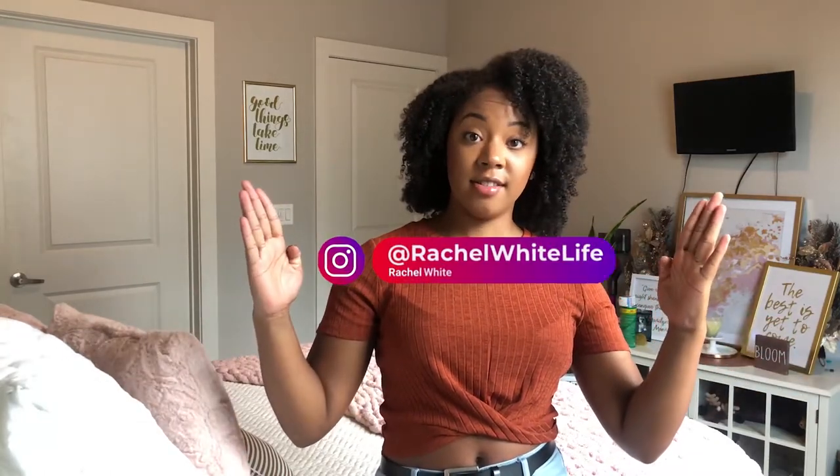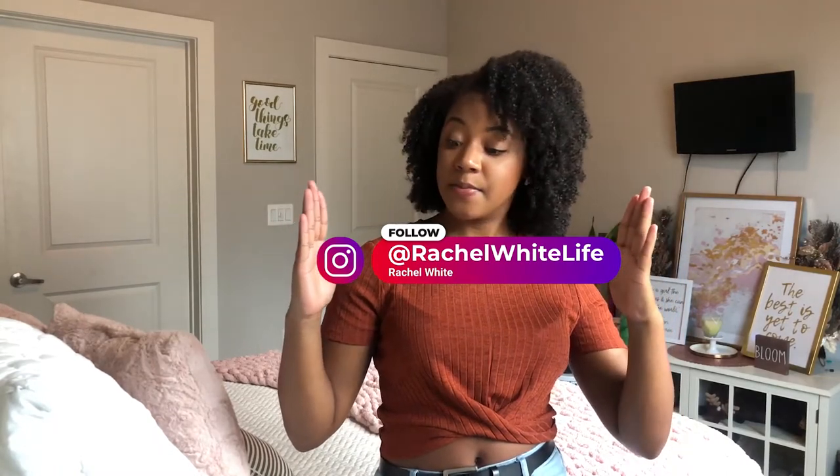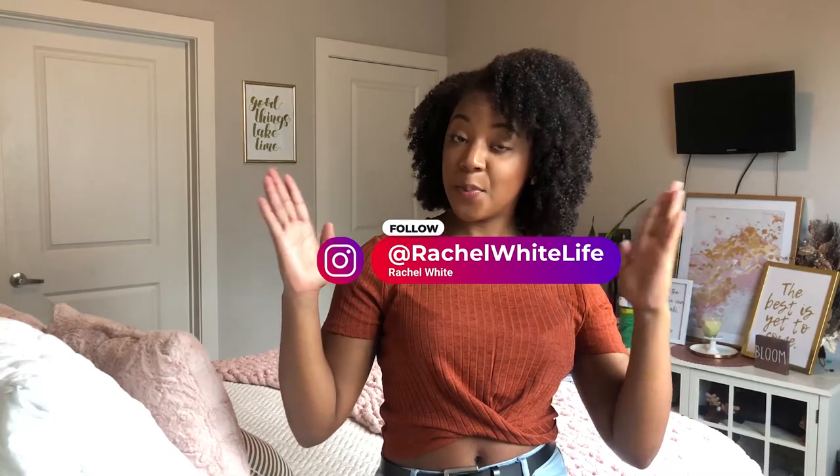There you have it — my favorite DIY tools that I use for almost every project. Thank you so much for watching this video. I hope you enjoyed it, and if you haven't already, give me a follow on Instagram — I'll put it right here. Thanks so much for watching and I will see y'all in the next one. Bye!